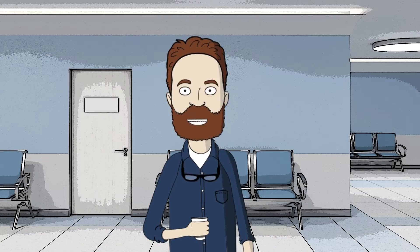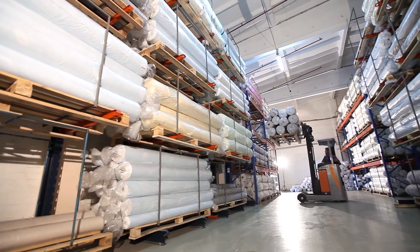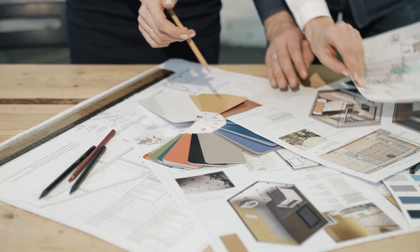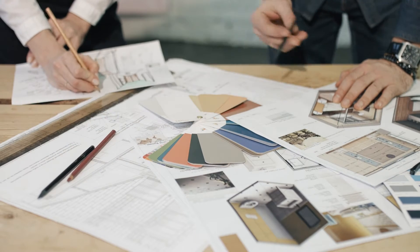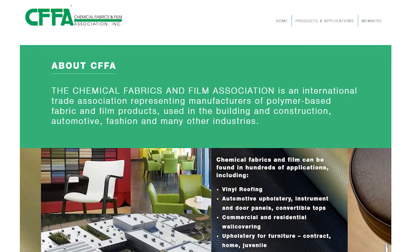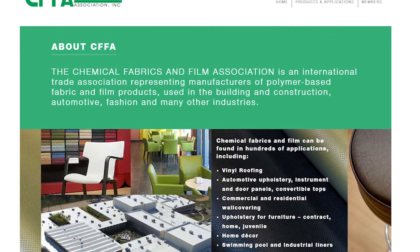Both manufacturers and distributors may certify products and license the certification mark to identify certified products. CFFA HC 201B certified products will allow specifiers, designers, and furniture manufacturers to easily identify appropriate coated fabrics for the healthcare environment, which may reduce product failures. A list of certified products will be housed on the CFFA Performance Products website.